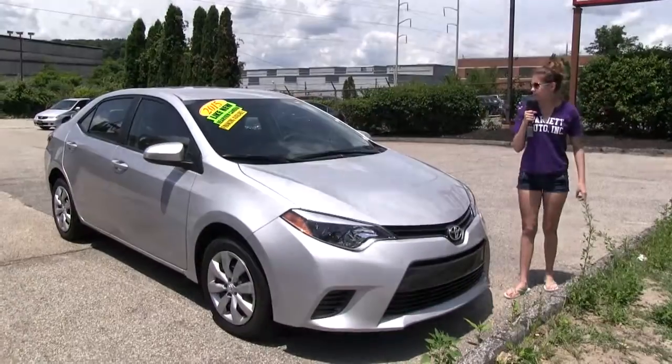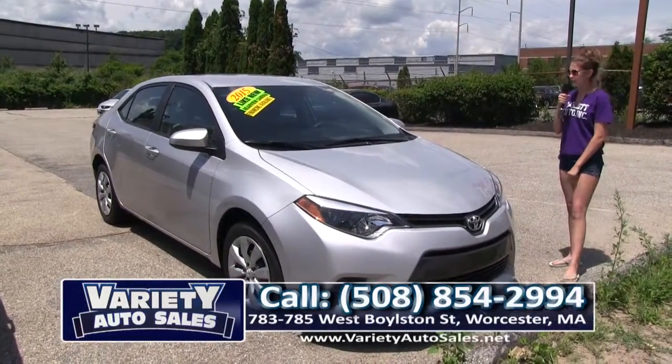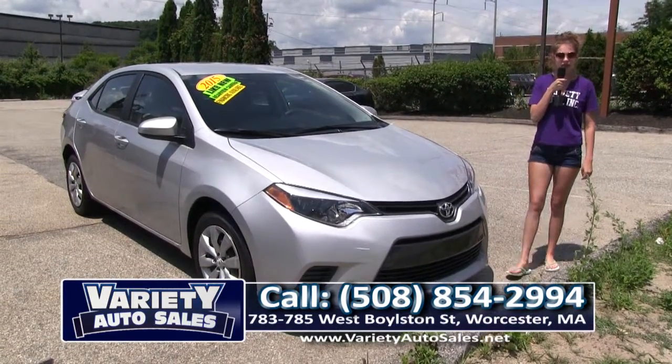Here we have the beautiful 2015 Toyota Corolla — like new except the price. Like my father always says: rear view camera, easy to drive, and of course financing is available for you. Come on down to Variety Auto Sales, 508-854-2994.